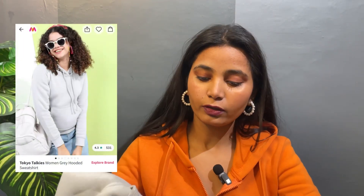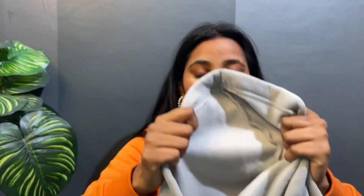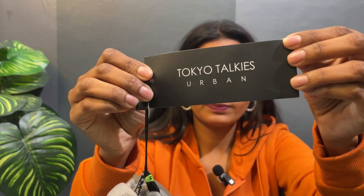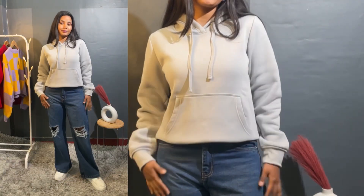So let's start. First, our hoodie is grey. The fabric is very good — it is very thick and warm. I have a medium size, and I got this hoodie from the Tokyo Toki brand.